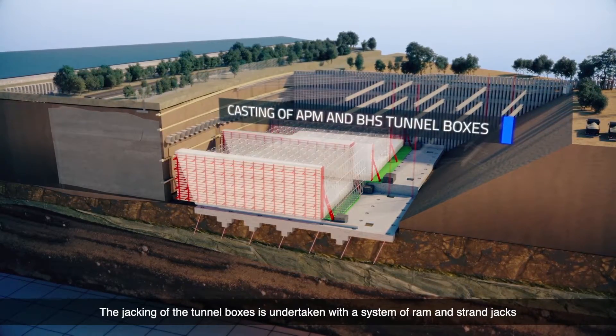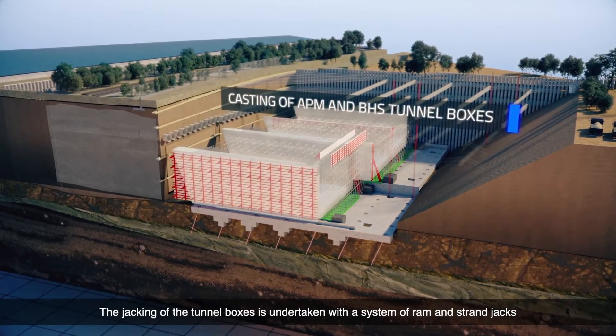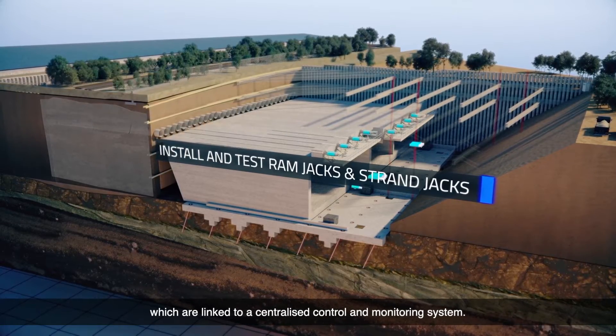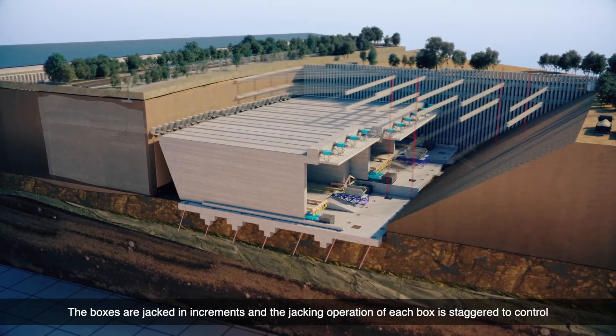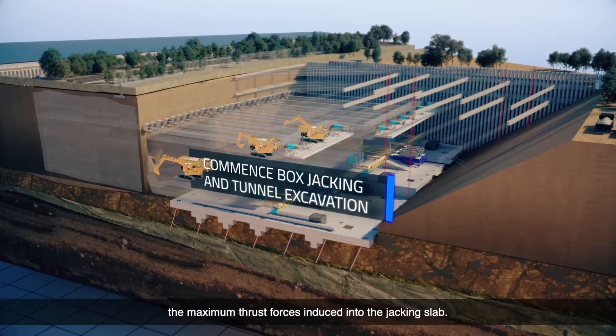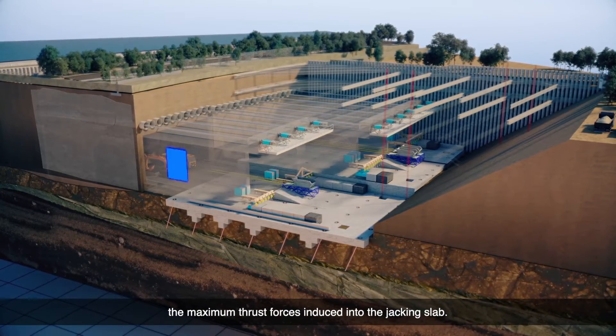The jacking of the tunnel boxes is undertaken with a system of ram and strand jacks, which are linked to a centralized control and monitoring system. The boxes are jacked in increments and the jacking operation of each box is staggered to control the maximum thrust forces induced into the jacking slab.